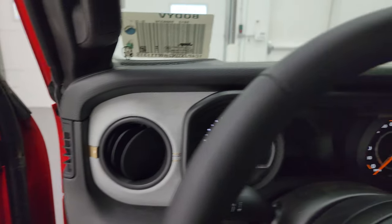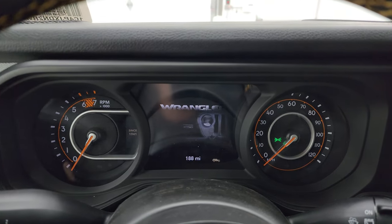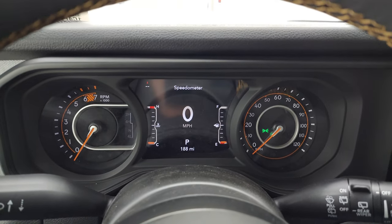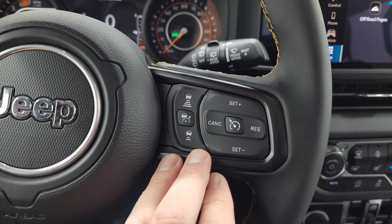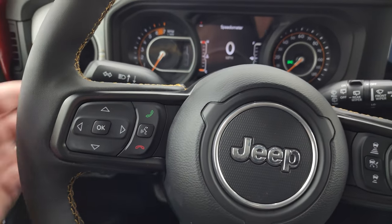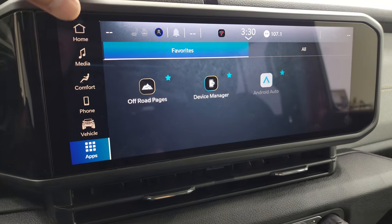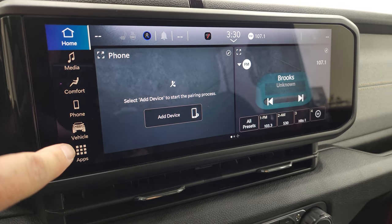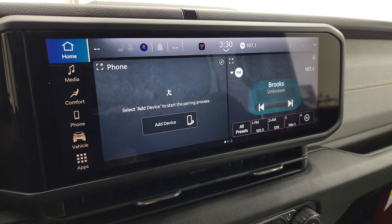Hop inside to check out the instrument cluster — same as it's always been. You get the 7-inch LCD display with the Wrangler animation at startup, plus a digital speedometer and compass. The heated leather-wrapped steering wheel comes with the Convenience Group. Adaptive cruise control is standard on the Sport S, along with cruise control, Bluetooth and information center controls on the left, and audio controls on the back. Here is the Uconnect 5 12.3-inch radio — and as you can see, there is no navigation setting.